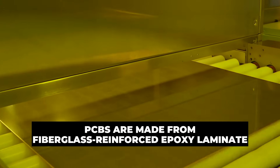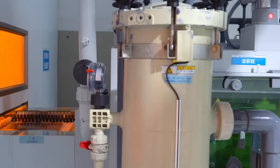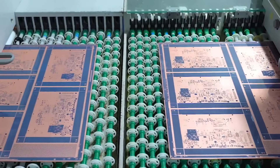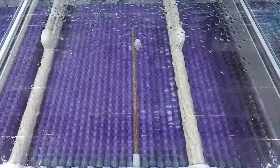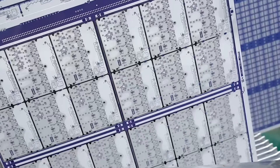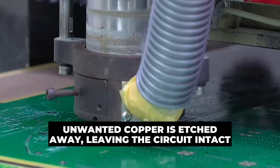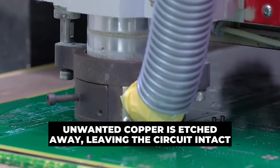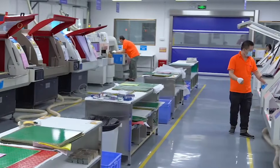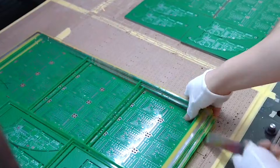PCBs are made from fiberglass-reinforced epoxy laminate with copper sheets laminated into the surface for conductive traces. Multiple layers alternate between signal traces, ground planes, and power planes bonded under heat and pressure. A photoresist is applied, exposed to UV light through a circuit-patterned photomask, and chemically developed to reveal the desired copper design. Unwanted copper is then etched away, leaving the circuit intact. Drilled holes connect layers and mount components, filled with conductive material and electroplated with copper. A solder mask insulates the board and labels are added via silk screening.